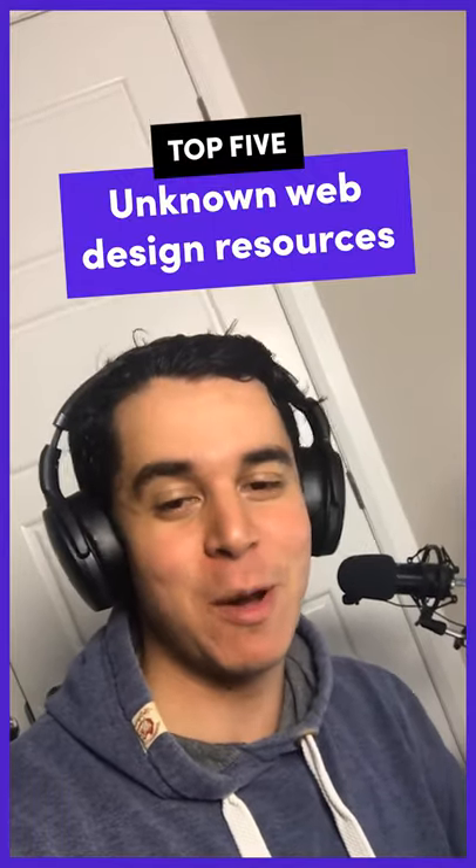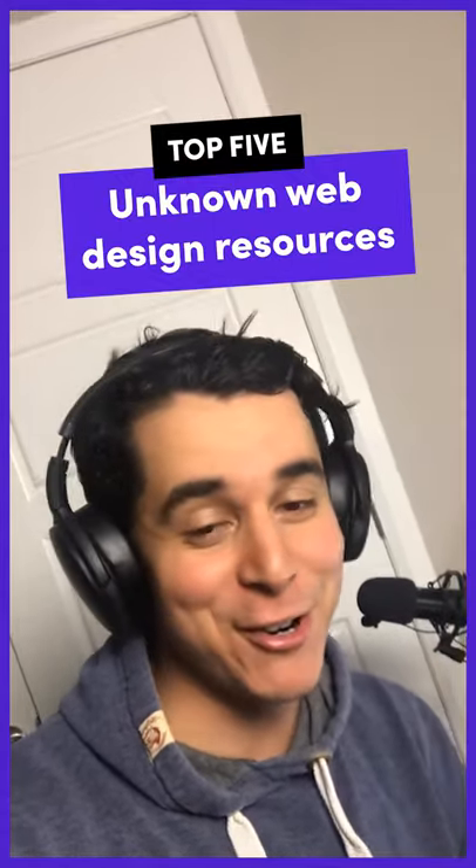Today I want to show you guys some really useful web design tools that I use and that you may not have heard of. Let's go.